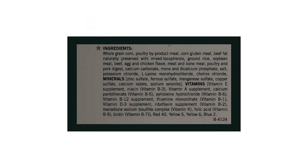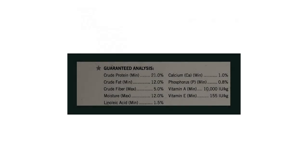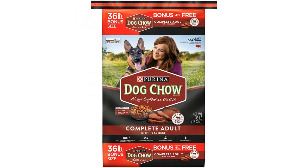Give your dog the nutrition he needs along with the taste he loves when you serve up Purina Dog Chow Complete Adult with real beef dry dog food. This delicious recipe is made with real beef and other high quality ingredients, giving him a wholesome meal option that you can both feel good about. With 23 essential vitamins and minerals in every serving, this dry dog food helps to support your dog's overall health and wellness.